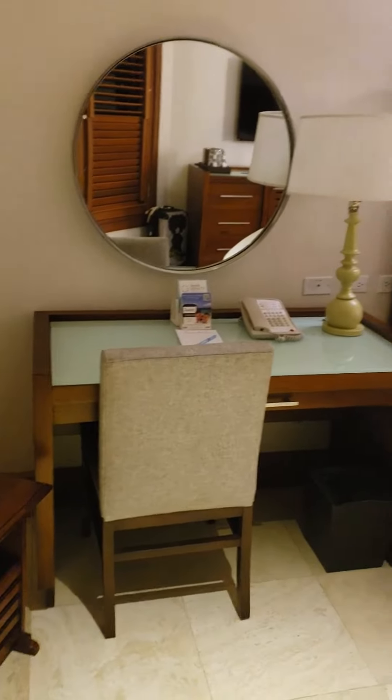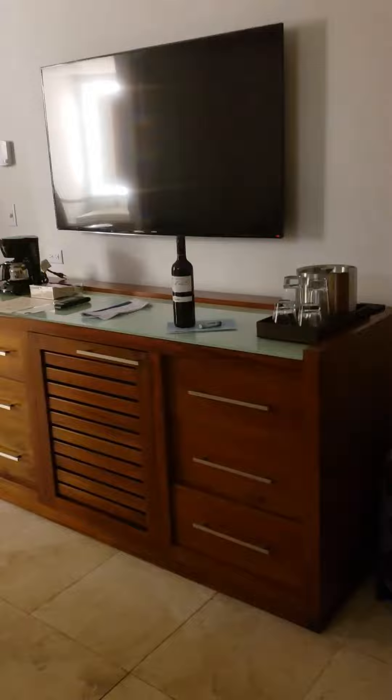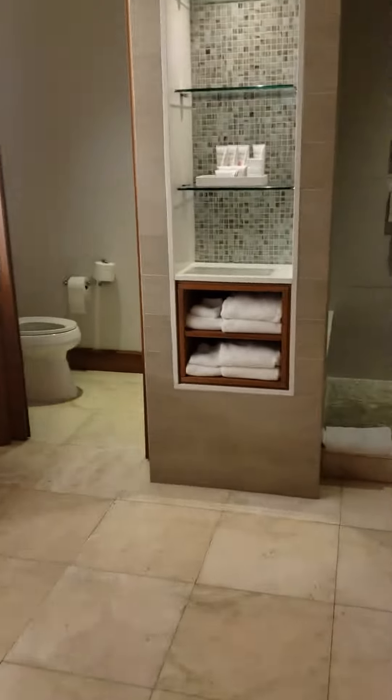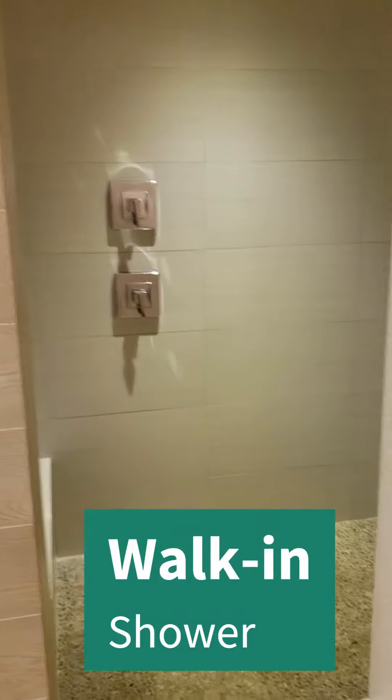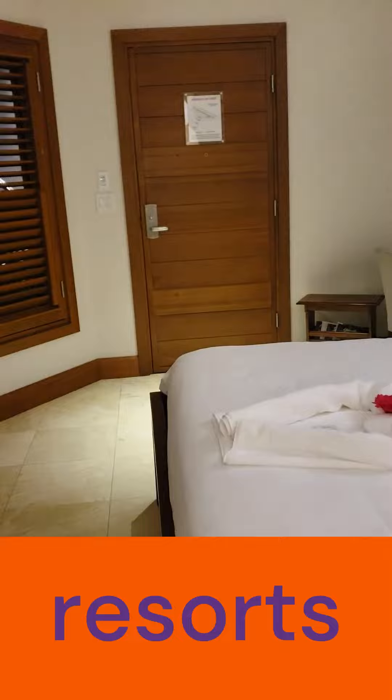I wanted you to see it. I don't usually post pictures of rooms that aren't top-notch — you guys like to see the top-notch rooms — so this is a deviation for us. But look, it's actually still a really nice room with all the amenities: a nice sink, walk-in shower, safe. There's no room service, there's no couches. It's a room, but it's a room in one of the best resorts in Jamaica.